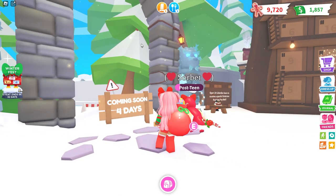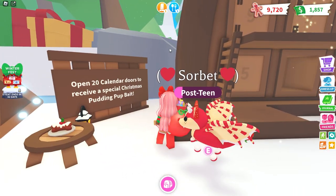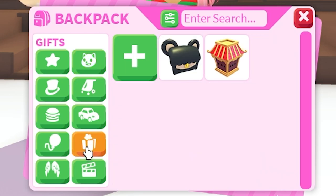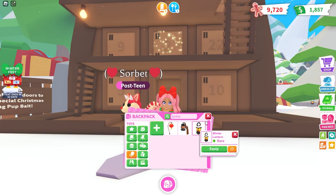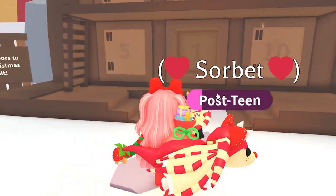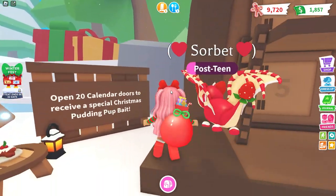Next is the advent calendar — open 20 calendar doors to receive a special Christmas Pudding Pup. That's so cute! Let me go ahead and show you what the Day 1 prize is. I believe it is a lantern — look how cute that is! You're walking in the dark and all of a sudden you need some light — well, here you go.